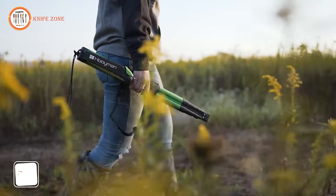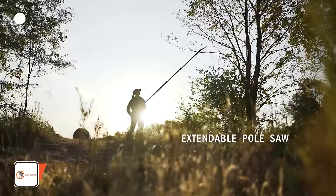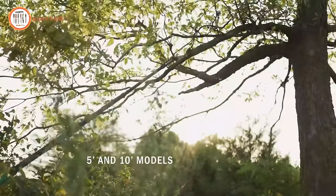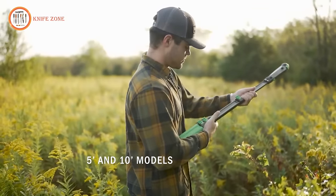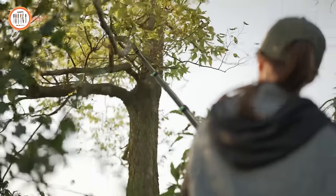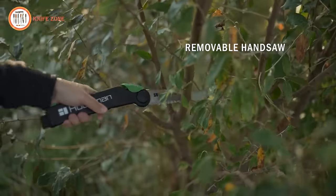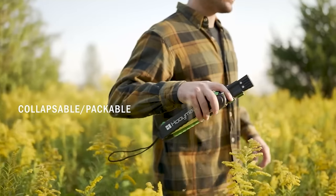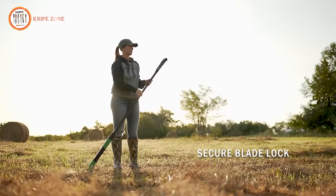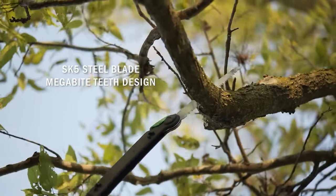Your land is your legacy, and Eman Tree Saws are built to endure, designed for longevity to withstand the test of time. The Megabyte blade, crafted from high-carbon SK5 steel in a tapered design, ensures unmatched cutting performance and an extended lifespan with its four-edge tooth. The saw's construction boasts an aluminum I-beam, an inline design, and a positive lock extension system, which work together to provide incredible cutting stability even when fully extended. For those who prefer a manual saw, the blade section easily detaches from the pole, offering versatile use to suit your needs.